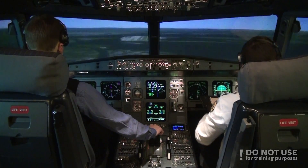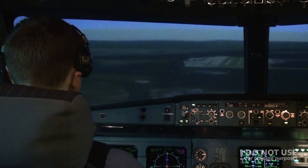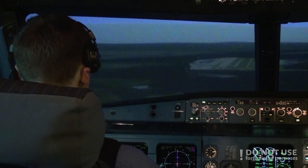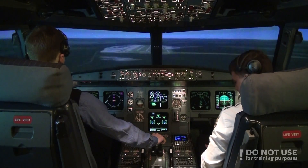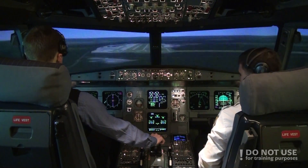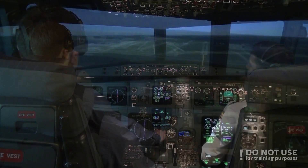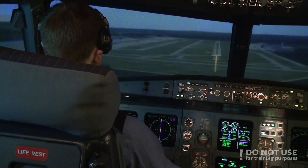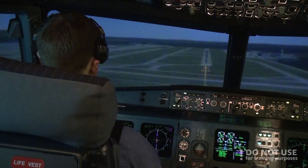Check. Radio altimeter check. 1000. Stabilized? Check. 500. 400. 100 above.